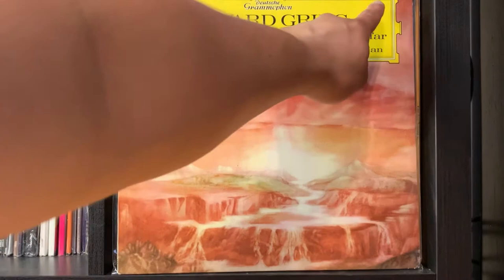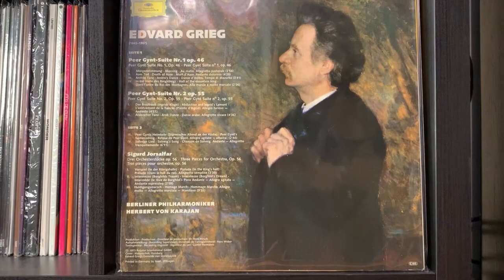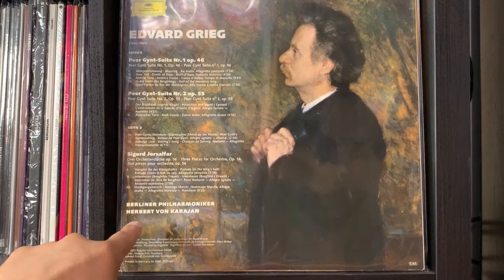The catalog numbers are now seven digits — this one is 2530 243. The reason I'm showing this release is because of a difference on the jacket. You have the Deutsche Grammophon logo, the composer, the names of the songs, the conductor, and the orchestra, but there are no liner notes for this release.